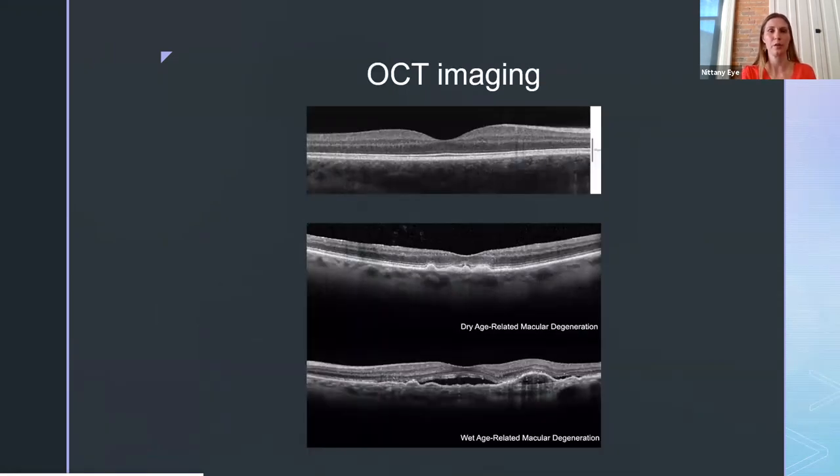Here are a couple of OCT images. The top image is a healthy macula from a young, healthy person — you can clearly see the different layers of the retina. The middle picture shows someone with a moderate form of dry age-related macular degeneration. You can see the small deposits we talked about, and the macula is noticeably thinner compared to the healthy image. The bottom picture shows someone who has started to convert to the wet form, with visible pockets of fluid or blood within and beneath the retinal layers.